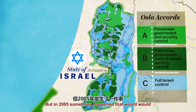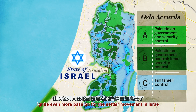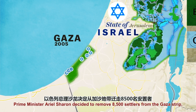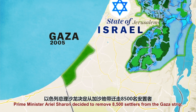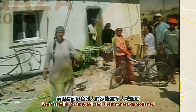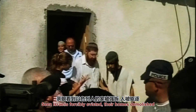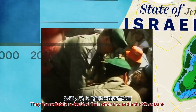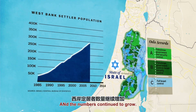With the three sections agreed upon, settlements continued to grow in Area C. But in 2005, something happened that ignited even more passion for the settler movement: Prime Minister Ariel Sharon decided to remove 8,500 settlers from the Gaza Strip. Seeing Israelis forcibly evicted and their homes demolished left a huge mark on the country, especially the settlers. They immediately redoubled their effort to settle the West Bank, and the numbers continued to grow.